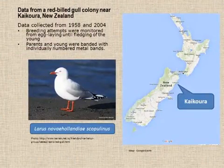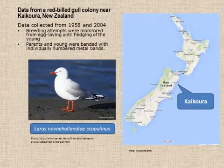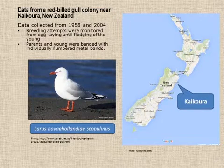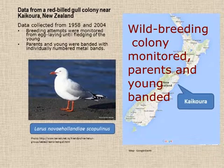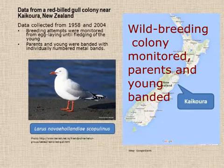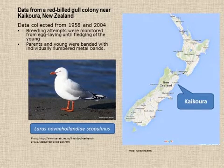The data I'm talking about are based off a dataset that was collected from a red-billed gull colony for 46 years, in which individuals were numbered with metal bands and they collected a lot of data from them. For some of them, they collected body weight. So that's what we're going to talk about here.